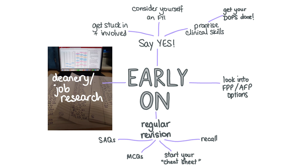Rank all the deaneries based on preference and don't just rank the first few and then randomly rank the rest. Consider what rotations you definitely want, based on any specialties you want to have a taste of before applying to specialty training after the foundation program.